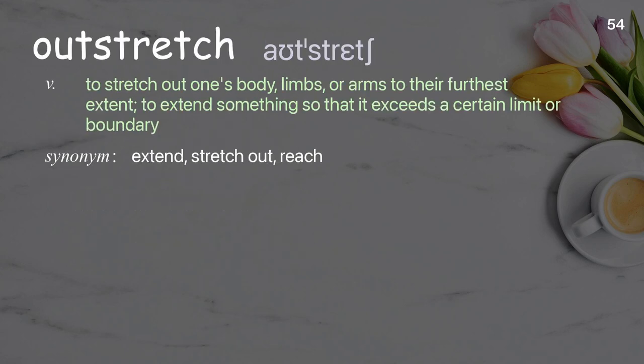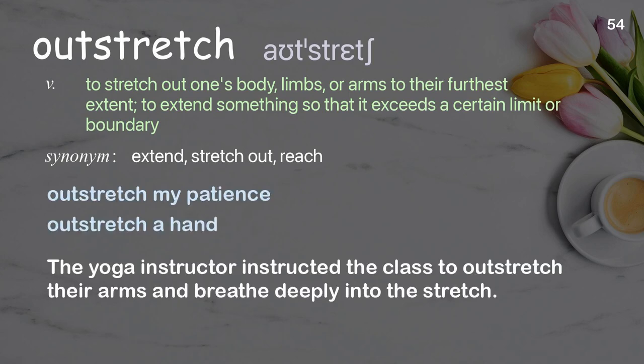Outstretch: to stretch out one's body, limbs, or arms to their furthest extent; to extend something so that it exceeds a certain limit or boundary. Examples: outstretch my patience, outstretch a hand. The yoga instructor instructed the class to outstretch their arms and breathe deeply into the stretch.